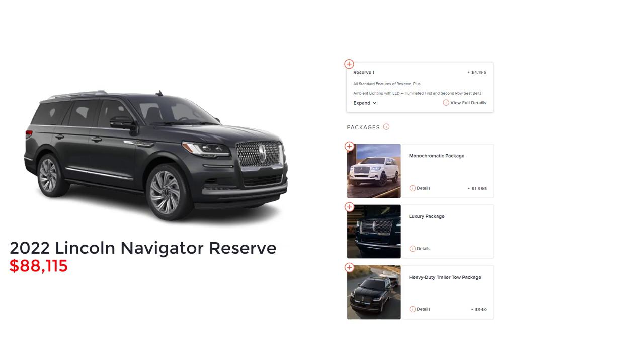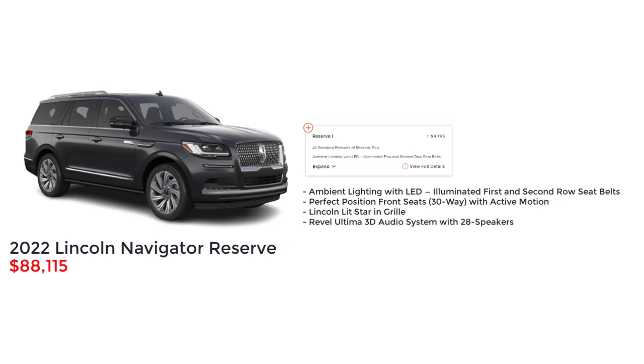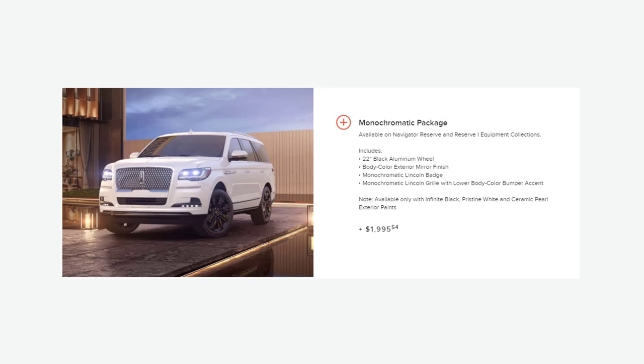As for packages, the Reserve trim level unlocks one additional equipment group and three packages. For equipment groups, there's the Reserve One group. This gets you all the standard features of the Reserve, plus ambient lighting with LED illuminated first and second row seatbelts, perfect position front seats that are 30-way with active motion, Lincoln lit star in the grille, and the Revel Ultima 3D audio system with 28 speakers. Then there's the monochromatic package. This gets you 22-inch black aluminum wheels, body color exterior mirror finish, monochromatic Lincoln badge, and monochromatic Lincoln grille with lower body color bumper accent.